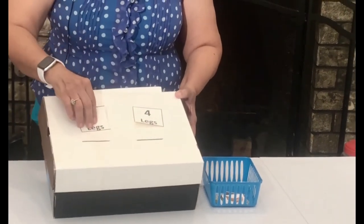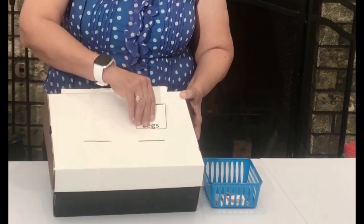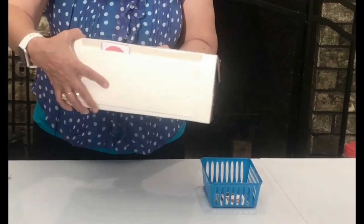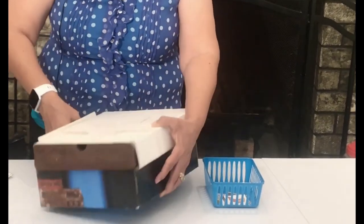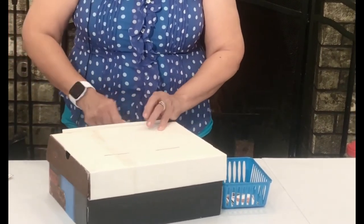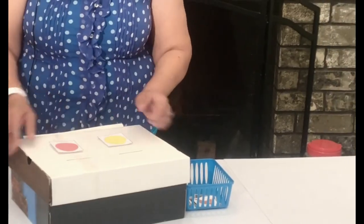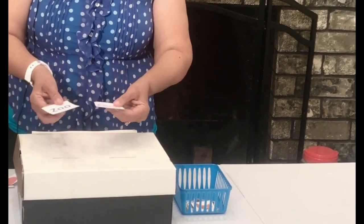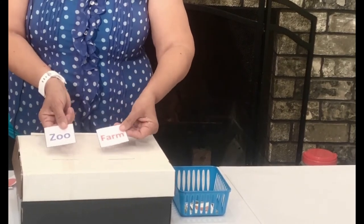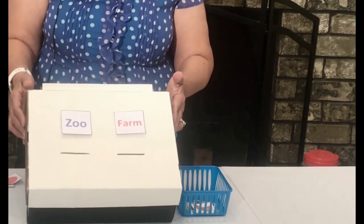I like the idea of reusing this box for other lessons. What I did in the back, I just put an envelope so I can put other cards. Next time if I want to do an activity where we're going to be sorting colors, we can do that. Or we can do zoo animals and farm animals. So that way we can use the box over and over again.